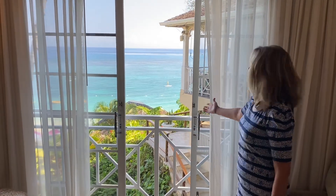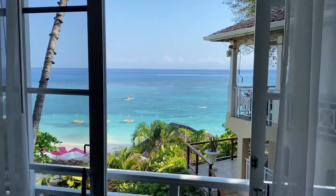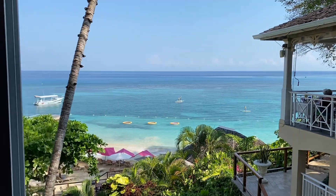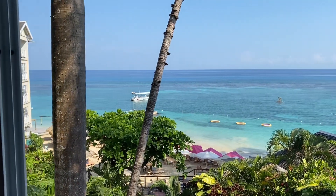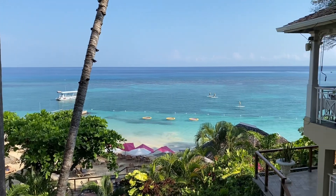As you can see you have the oceanfront right there — nice calm water, beautiful beach. They have two small beaches on this resort, one on each side, for you to use with plenty of lounge chairs. You also have butler service on the beach.